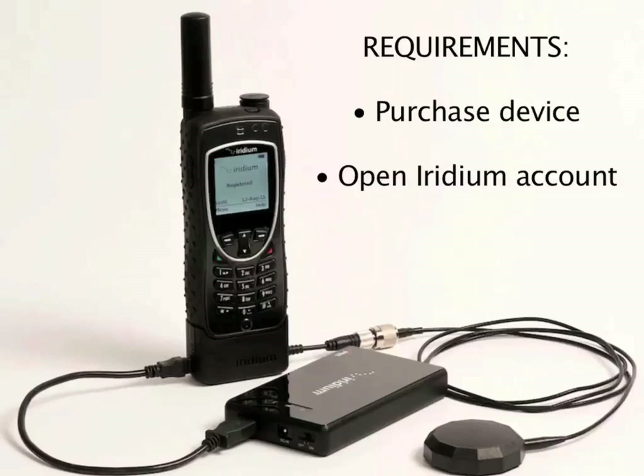One last note before we start the technical section: this Iridium Wi-Fi hotspot does not require software to use. As it comes from the factory, you can just open it up, plug your Iridium phone into it, and turn it on. As soon as you do that, the device will immediately establish a connection to the internet and any computer can connect to the Wi-Fi hotspot and do internet access through the phone.